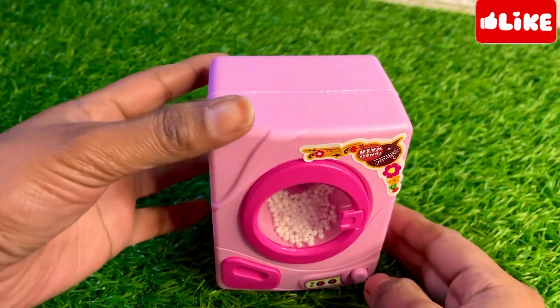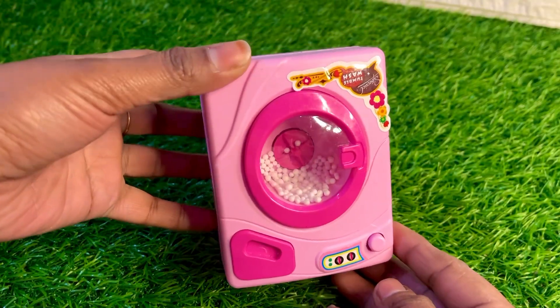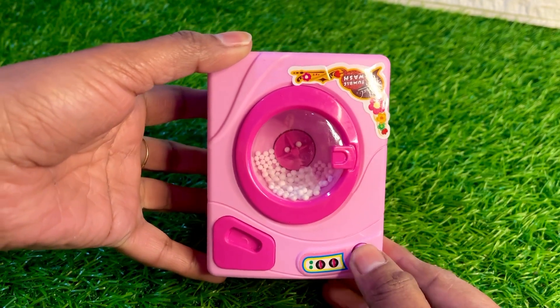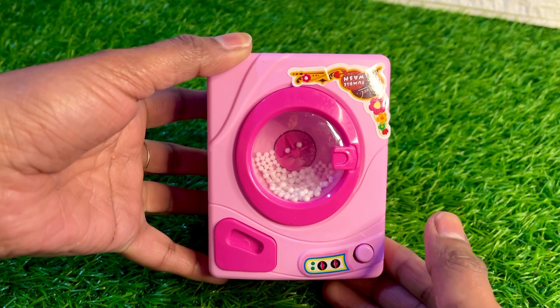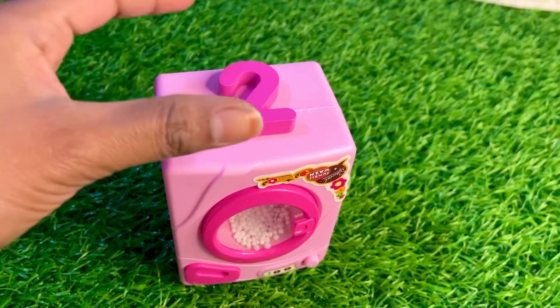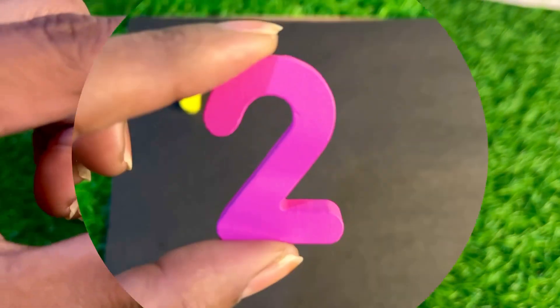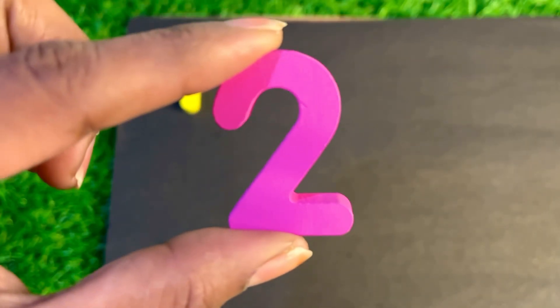Oh wow, we have a pink color toy washing machine. It looks so nice. Let's test the button. Oh wow, oh nice! Here we got pink color number two. Let's put beautiful pink color number two here.